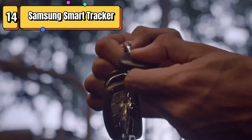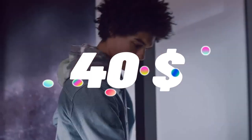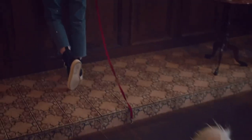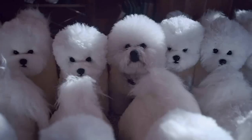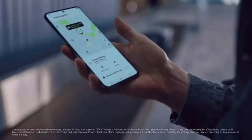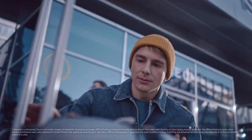Top 14 is a Bluetooth tracking device designed to help you locate lost or misplaced items, such as keys, bags, wallets, luggage, pets, and glasses. It uses Bluetooth technology to communicate with your smartphone and allows you to track the location of your item through the Samsung SmartThings app. It has a replaceable battery that lasts up to 300 days and is water-resistant for everyday use. Overall, it is a useful and convenient device for anyone who frequently misplaces their belongings.